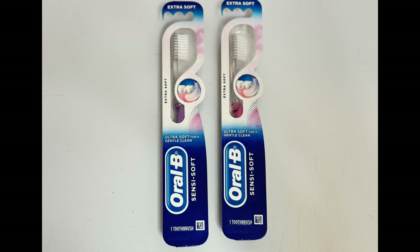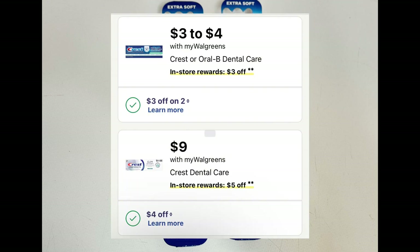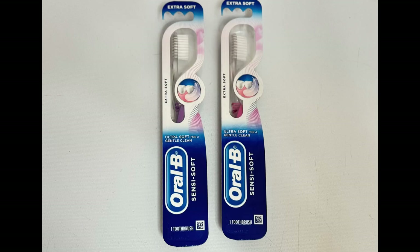This week select Crest and Oral-B products are on sale for as low as $3 each, and when you buy two you'll get a $3 register reward. I grabbed two of these Oral-B toothbrushes priced at $3 each, totaling $6. There is a $3 off digital coupon bringing the total down to $3, but you'll get back that $3 register reward, making these completely free.